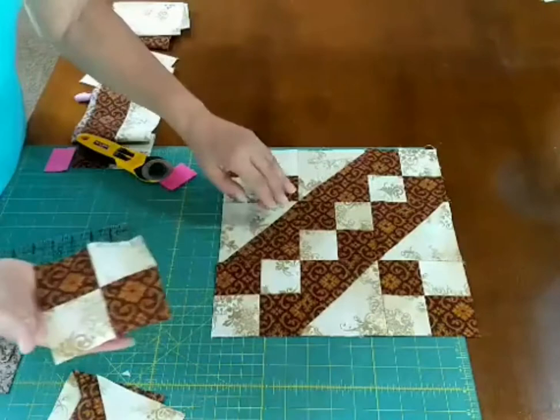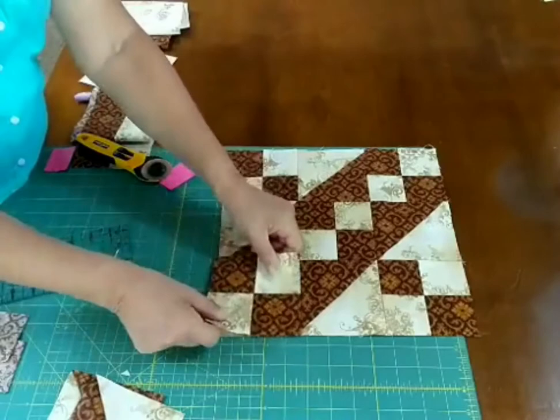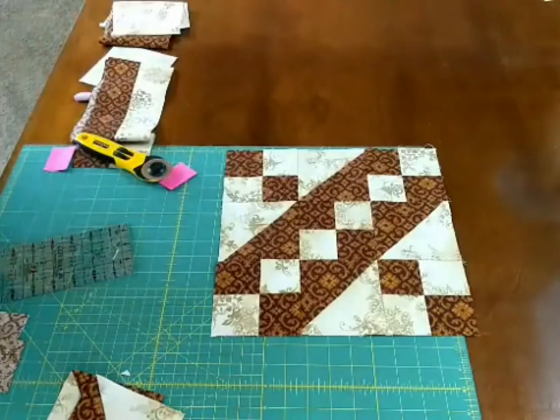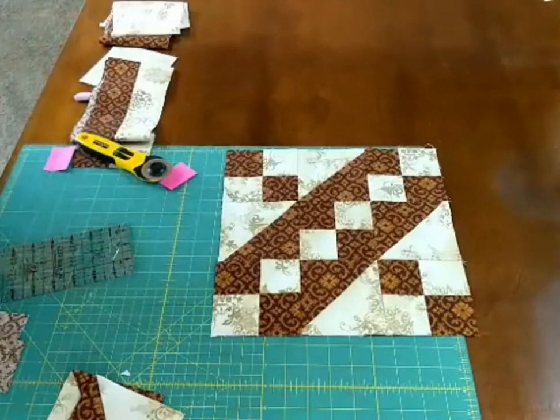The direction of your four patches depends on where they're placed in the block — this way is going one way and then the other way is going here. Just by changing that, it changes your block. So that is Jacob's Ladder — the half square triangles and the four patches. Remember to be careful about the placement of your four patches and which direction they go. Remember to square up your half square triangles to make sure that diagonal seam is on the points on the corners.